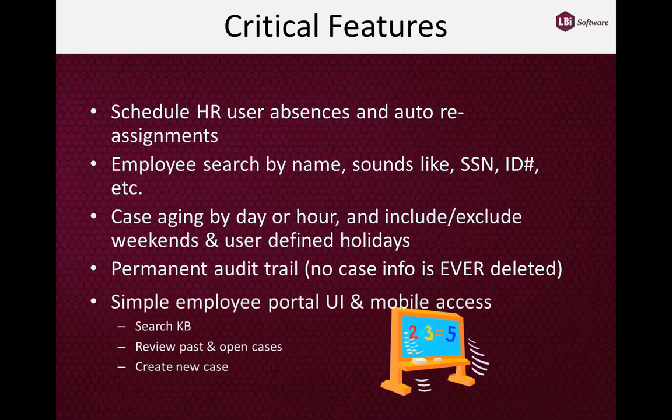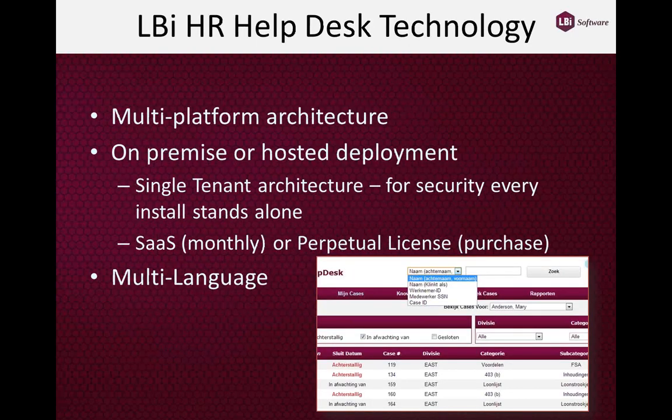Last and probably foremost, the system is very easy to use — designed for non-technical people. From the employee portal standpoint, it gives them three simple tasks: they can search the knowledge bases for answers before contacting HR, review responses to past cases and pending open cases, and create new cases.